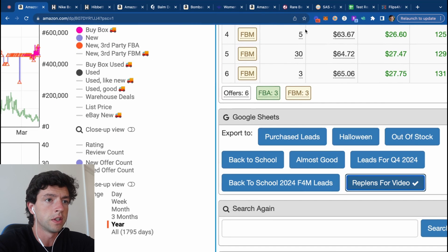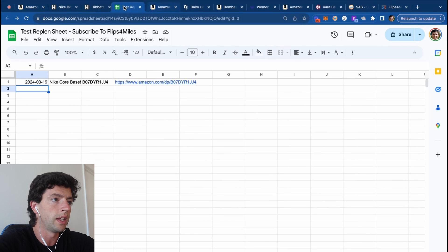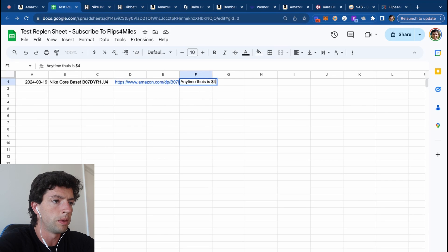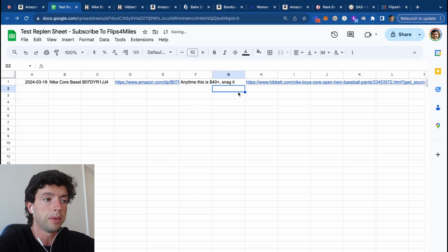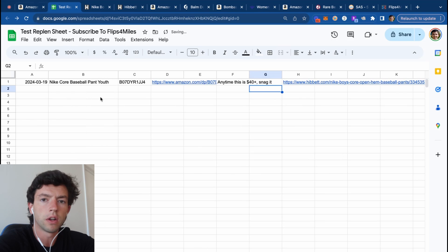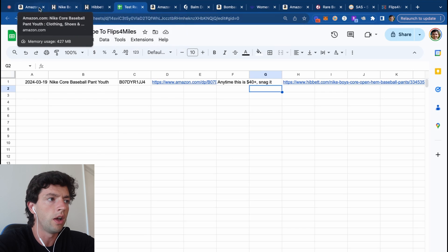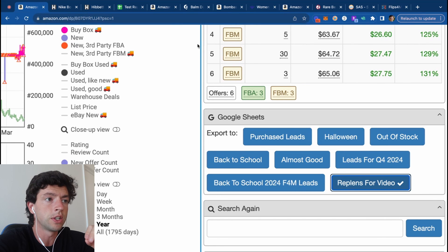This is using the one-click export feature in Seller Amp where the data immediately exports right here to Google Sheets. So now what I would do is go ahead and add in this link and say anytime this is $40 plus, snag it. And that's the key — I can build a big spreadsheet of stuff really quickly, because there's a lot of items you're going to find during product research that even if they aren't good today, they will be good at some point. The Seller Amp one-click Google Sheets export is incredibly helpful for this.